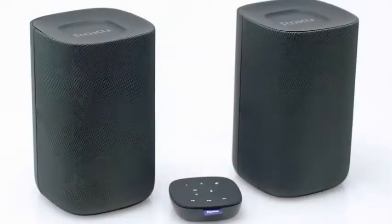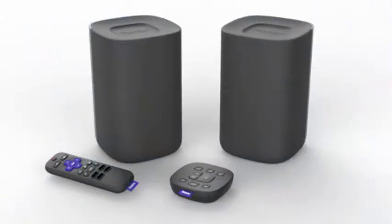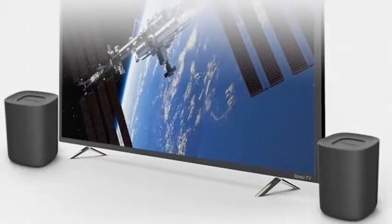Roku's wireless speakers, designed to work exclusively with Roku TVs, will be shipped tomorrow, the company announced today. The set includes two speakers, a Roku Voice Remote Control, and the new Roku Touch Remote Control.